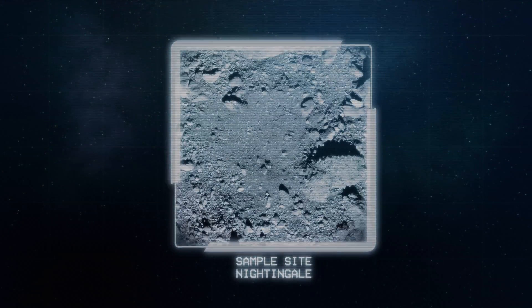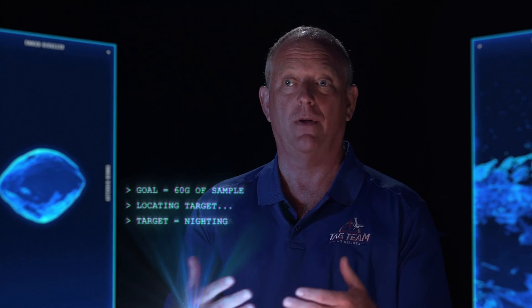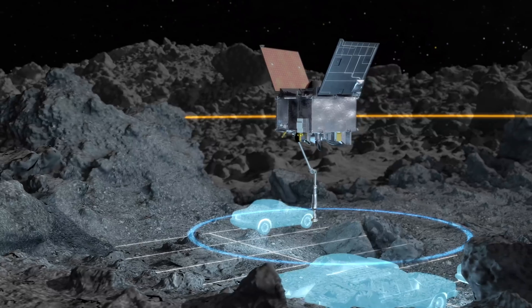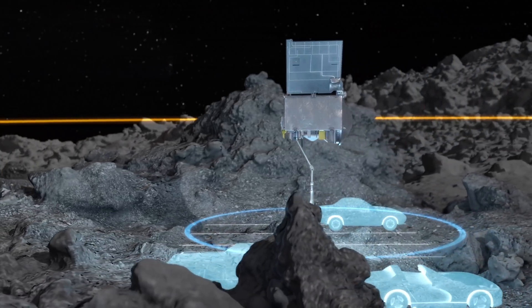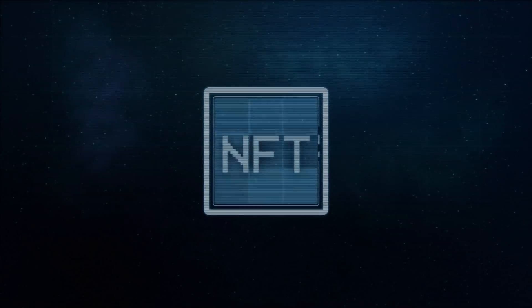My first impression of Nightingale is that it's the last place I wanted to go. But as we started looking at other sites, we saw that, one, this is probably one of the most sampleable sites, and two, we were overperforming in our navigation capability and our ability to make contact.